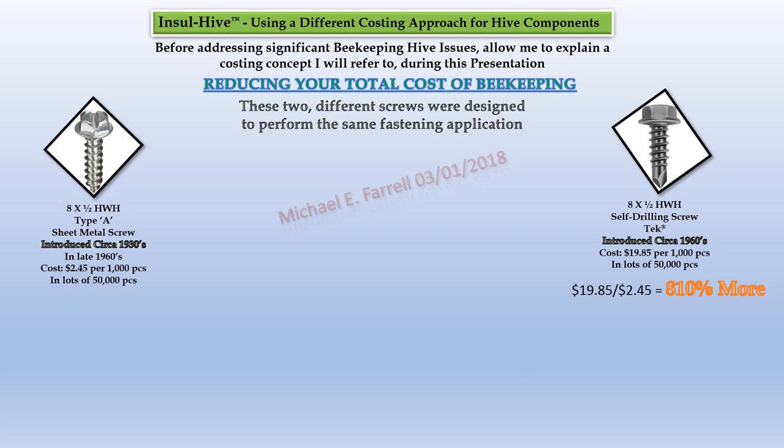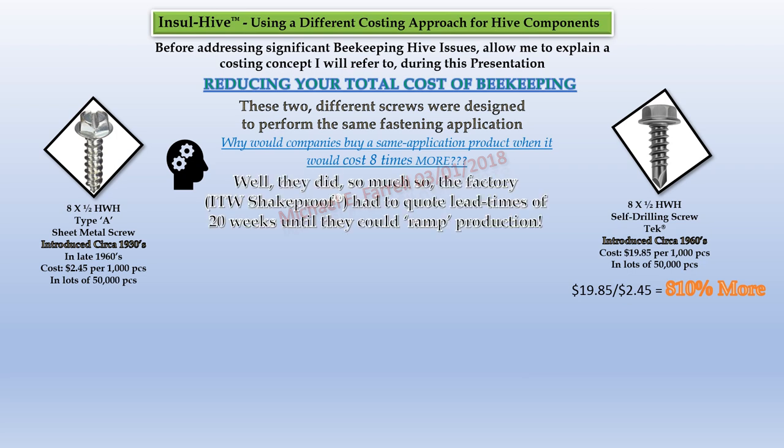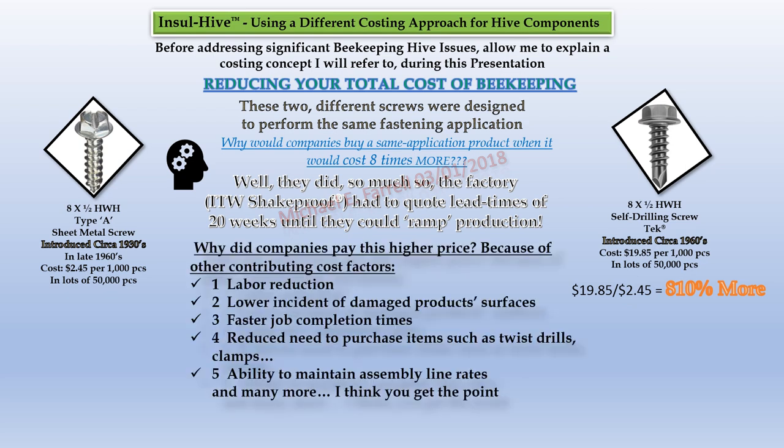These two different screws were designed to perform the same fastening application. Why would companies buy a same-application product when it costs eight times more? Well, they did — so much so that the factory, Illinois Tool Works ShakeProof, had to quote lead times of 20 weeks until they could ramp production. Why? Because of other contributing cost factors: 1) labor reduction, 2) lower incidence of damaged product surfaces, 3) faster job completion times, 4) reduced need to purchase items such as twist drills and clamps, 5) ability to maintain assembly line rates, and many more.